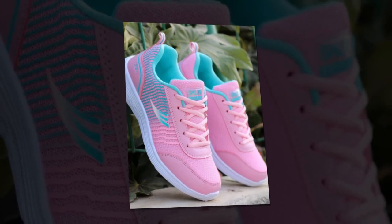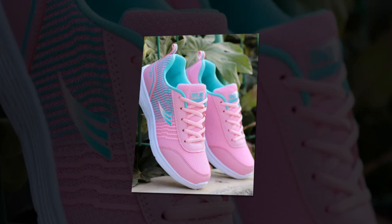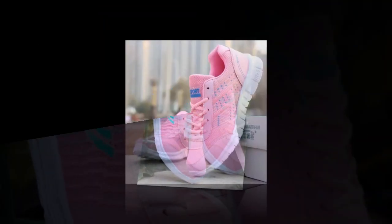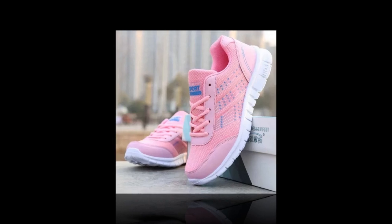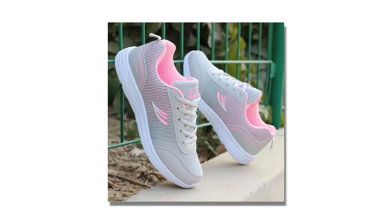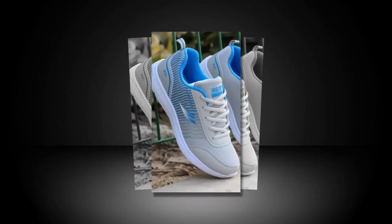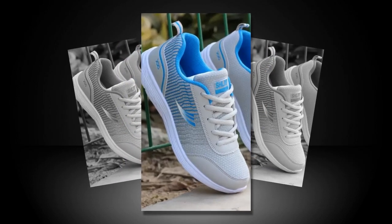Finding the best shoes for standing all-day women can be quite a challenge. Whether you're working long shifts, running errands, or just staying on your feet, having the right footwear can make all the difference. Today we're reviewing these QRLQHY Sneakers, which promise comfort, style, and durability all in one package. We'll explore their design, key features, and how they perform in real-world scenarios.